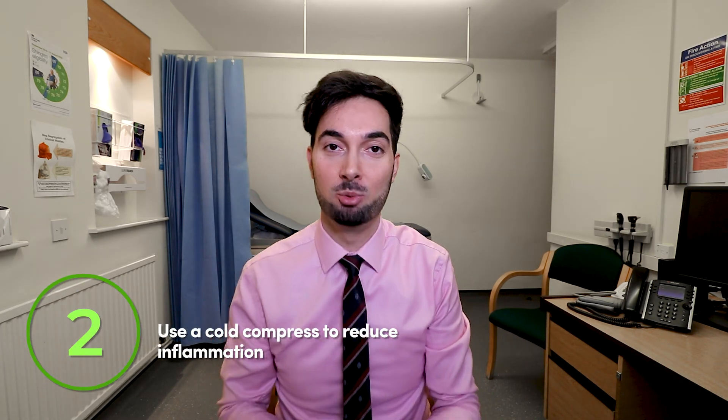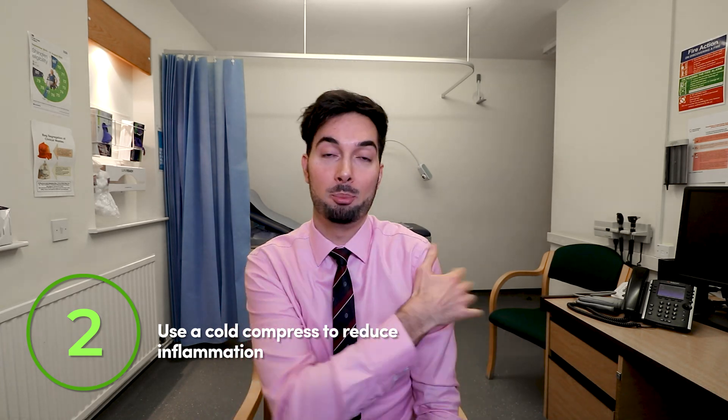Tip number two is all about a cold compress. These are great for reducing inflammation — we now know exactly why the inflammation happens, so a cold compress on the area will help reduce the swelling and redness. They're super inexpensive. Go to your freezer, get a pack of frozen vegetables or anything frozen, wrap it in a tea towel — make sure you don't place it directly on skin without a tea towel as you can get frostbite. Leave it on the area for 5 to 15 minutes, then pop it back in the freezer. You can repeat this multiple times throughout the day.